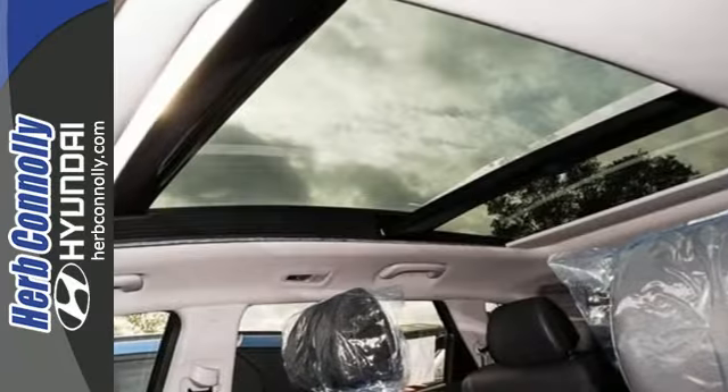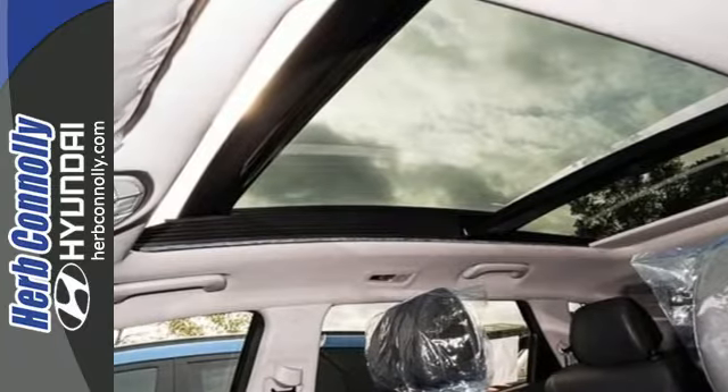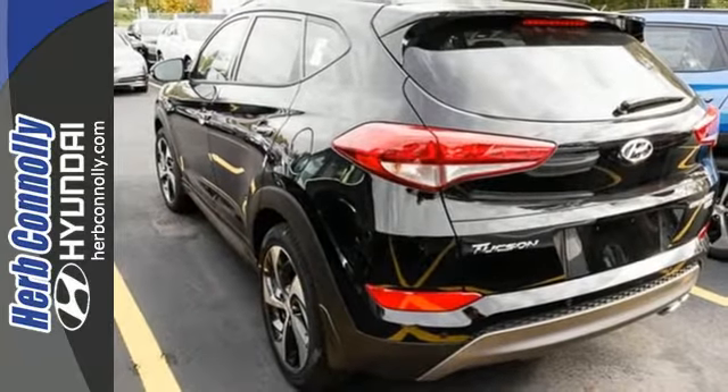It's also equipped with a rear view camera, hill start assist control, and a rear spoiler. Take to the road in this impressive Tucson today.